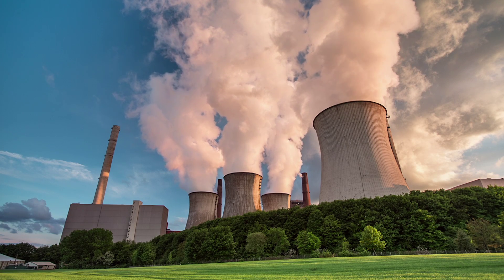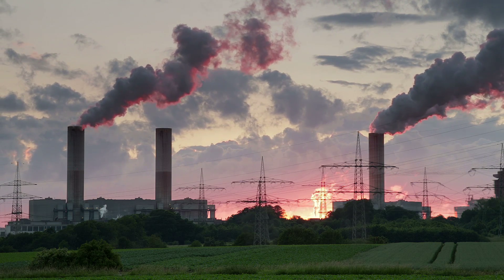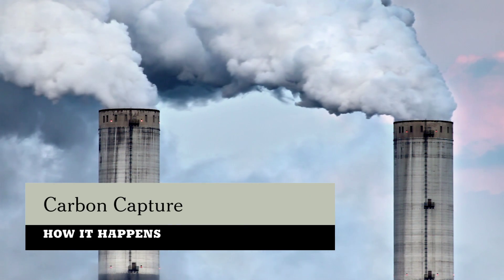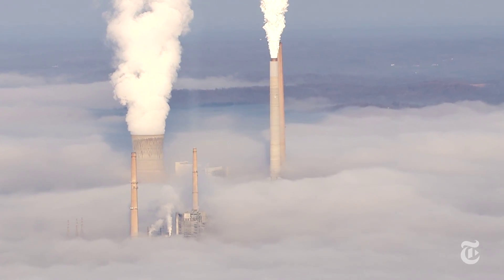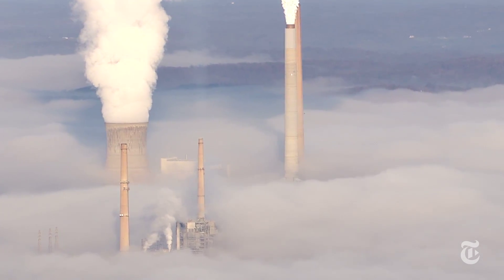To fight against global warming, the world needs to sharply reduce emissions of carbon dioxide gas, which traps heat in the atmosphere. Power plants that burn coal or other fossil fuels emit much of that CO2, but a technology called carbon capture and storage, or CCS, can keep the gas out of the environment.